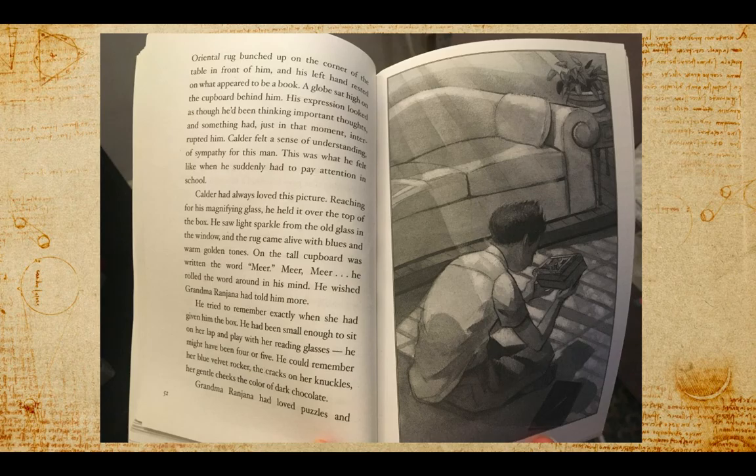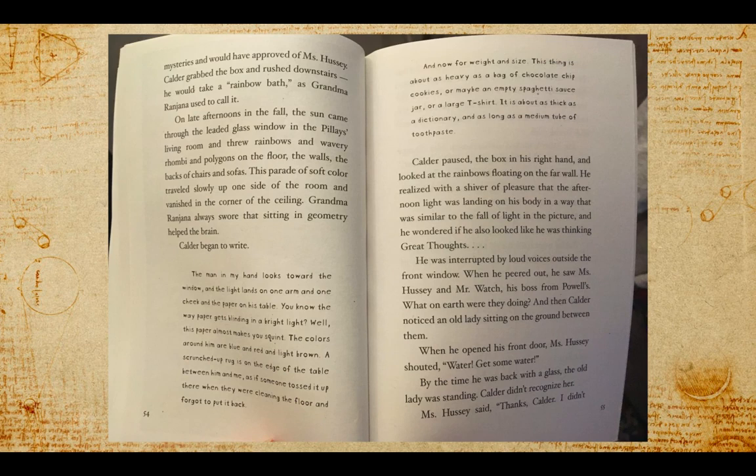He rolled the word around in his mind. He wished Grandma Ranjana had told him more. He tried to remember exactly when she had given him the box. He had been small enough to sit on her lap and play with her reading glasses — he might have been four or five. He could remember her blue velvet rocker, the cracks on her knuckles, her gentle cheeks the color of dark chocolate. Grandma Ranjana had loved puzzles and mysteries, and would have approved of Ms. Hussey.